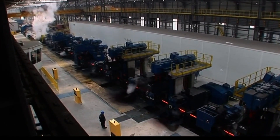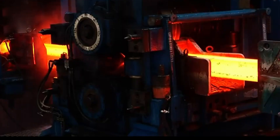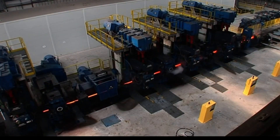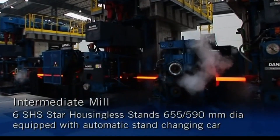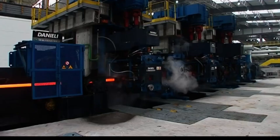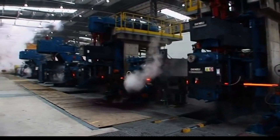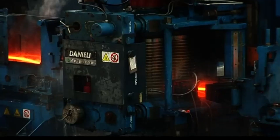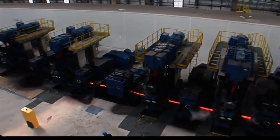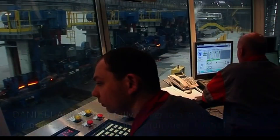These products are processed via a 160 TPH walking hearth reheating furnace. The roughing mill features 6 SHS star housingless stands with rolls measuring 655/590 millimeters in diameter, ensuring precise and efficient material reduction. The intermediate mill is also equipped with 6 SHS star housingless stands, each with a roll diameter of 655/590 millimeters, and includes an automatic stand changing car for rapid and efficient roll changes.